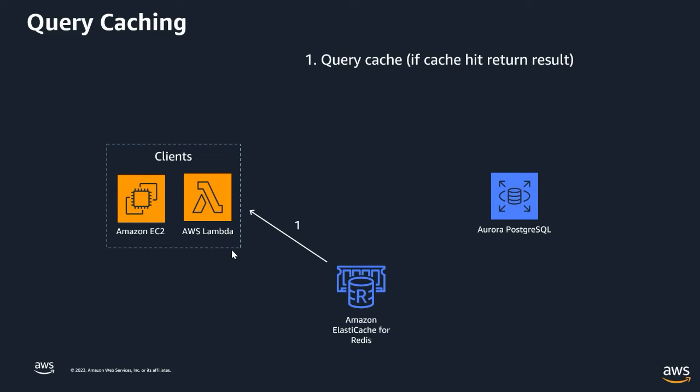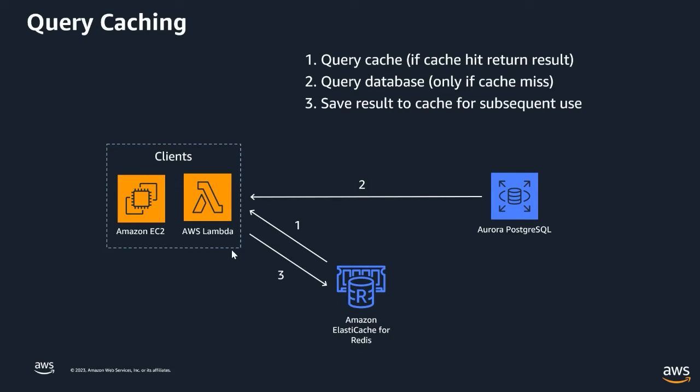If the caching service doesn't have that specific SQL output — called a cache miss — then we go to the database and execute the query as before. However, we add a trick: in step three, we save the output in the caching service so that subsequent executions find it in the cache. So perhaps one time the database is hit when the result isn't there, but any subsequent requests will not hit the database.